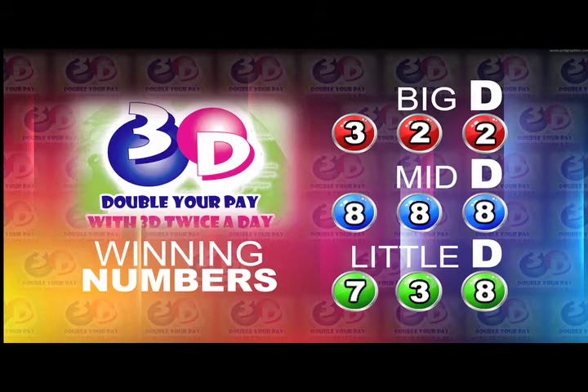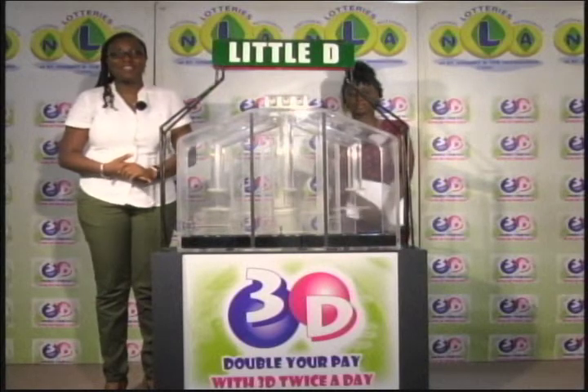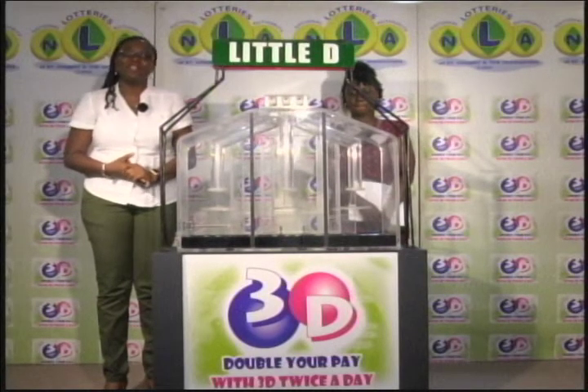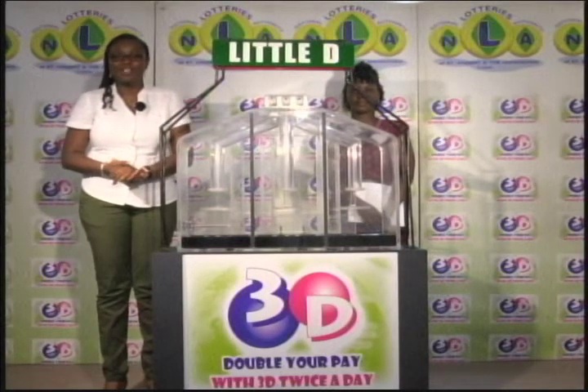As a recap once more of the winning numbers: Big D is 3, 2, 2. Mid D is 8, 8, 8. And the Little D is 7, 3, 8. Thank you so much for joining us. I'm inviting you to join us again this evening for another presentation, along with the early numbers, Lotto, and Play 4 Draws. Good afternoon.